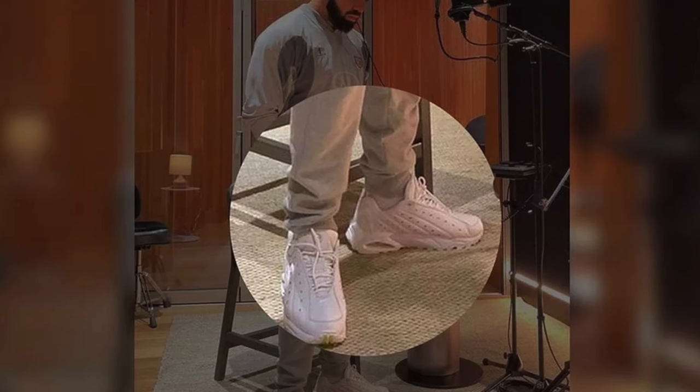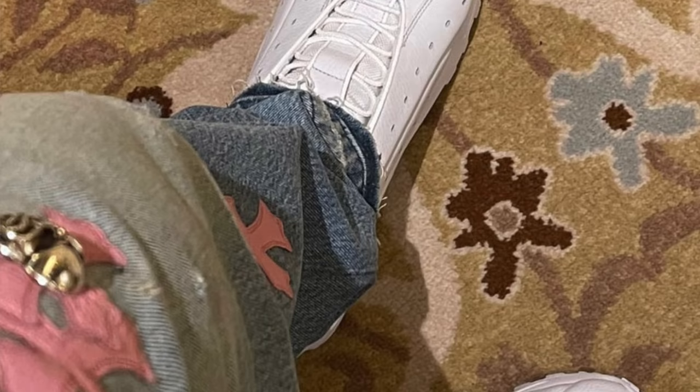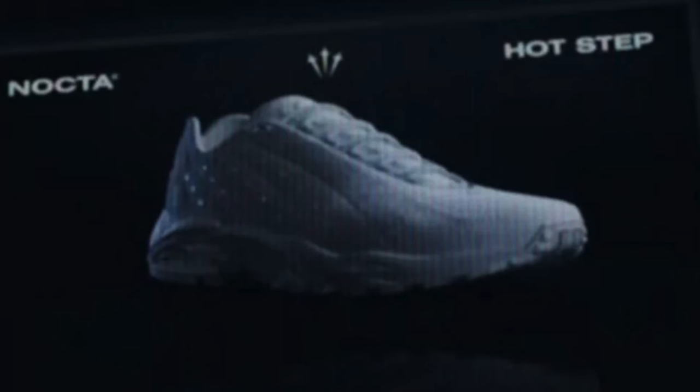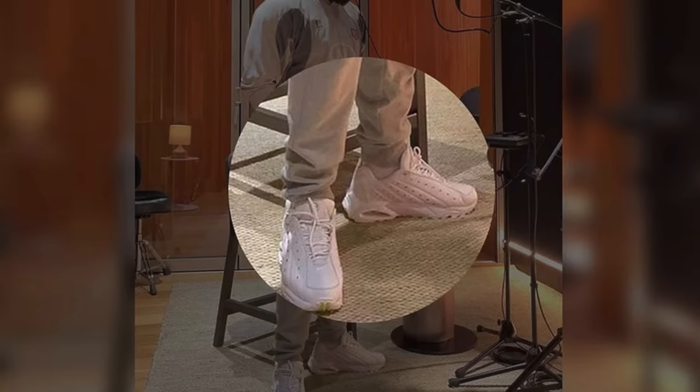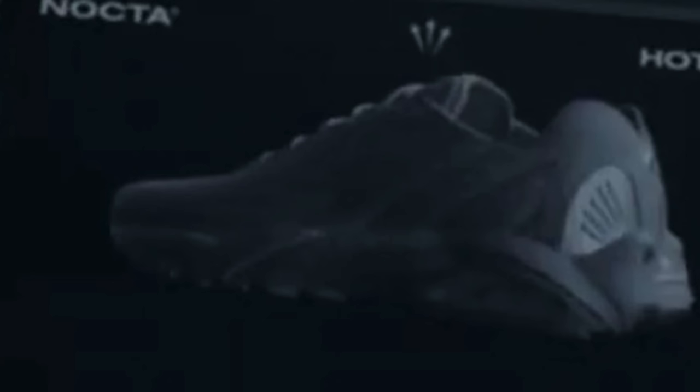We've got some first images of Drake's latest collaboration with Nike — the Hot Step Air Terra Nocta. Over the last year, Drake and Nike have been working on their own sub-brand called Nocta. So far we've had a couple of apparel releases but no sneakers yet, but now we're finally getting a brand new silhouette. Based on these images, the Nocta Hot Step Air Terra comes in an all-white leather upper with some sort of metal spiky details on the upper and a very Air Max outsole. While it's not the craziest looking sneaker, it's really clean — something I might have to pick up. There's definitely been a resurgence in 2000s style footwear and this plays off that heavily. The price is $150, and expect it to drop sometime before fall 2021.